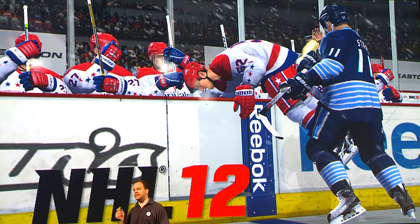What I want to do today is show you what we're calling the hat trick of gameplay innovations for NHL 12.